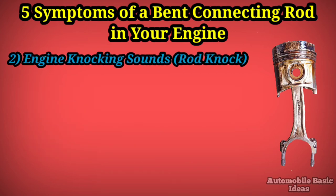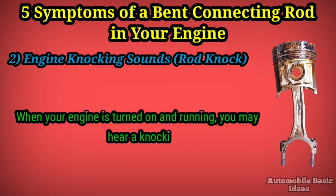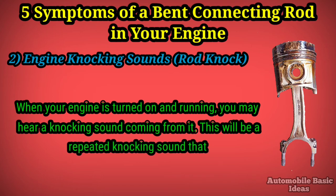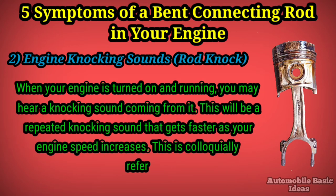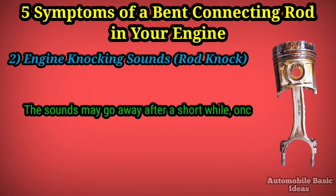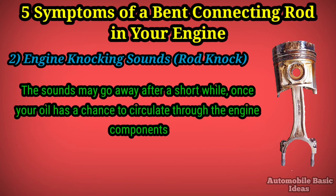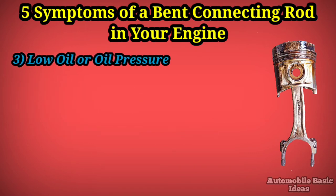Two: engine knocking sounds — rod knock. When your engine is turned on and running, you may hear a knocking sound coming from it. This will be a repeated knocking sound that gets faster as your engine speed increases. This is colloquially referred to as rod knock. The sounds may go away after a short while once your oil has a chance to circulate through the engine components and lubricate them.